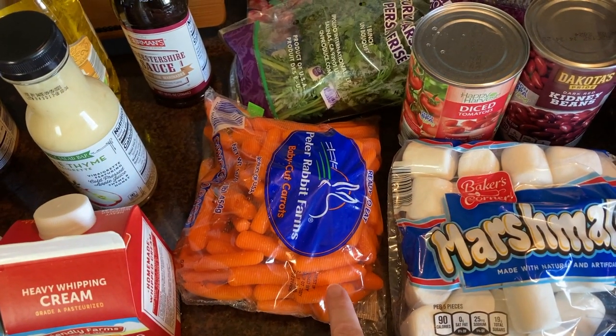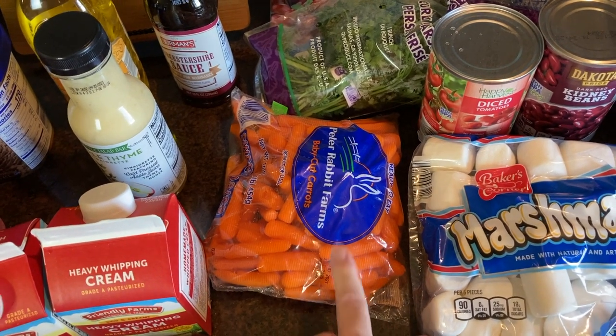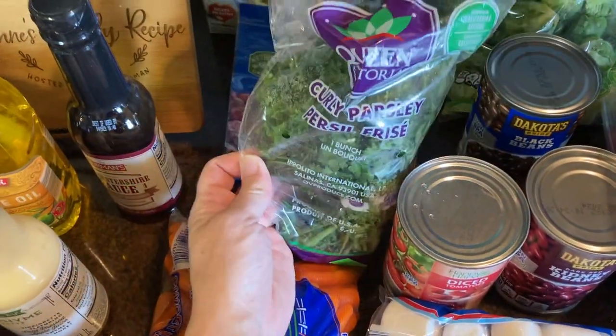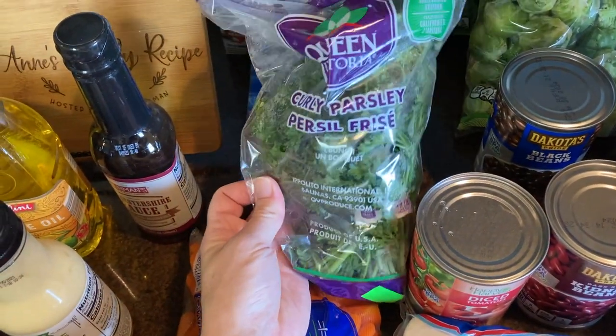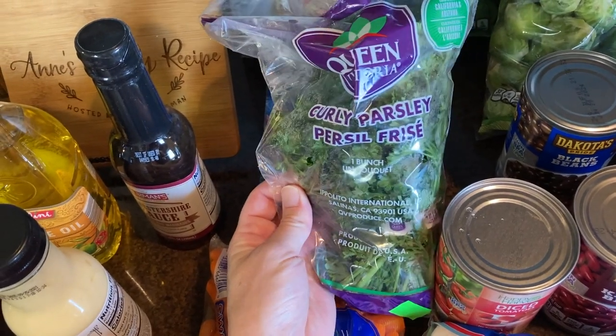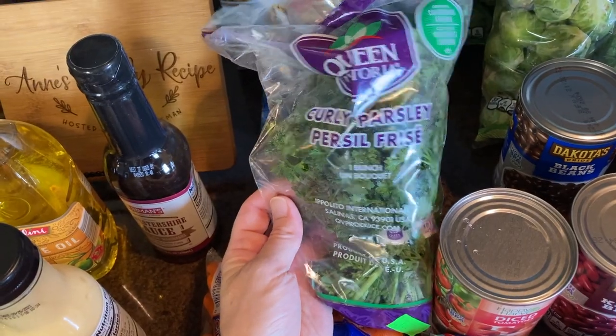Baby carrots — everybody loves those. This is like the one vegetable I can get every single person in my family to eat, so we always have a bag of these on hand. They now carry parsley at this store, which will also go into that tabbouleh salad. This is kind of the base actually — along with the grain, you use the entire bunch of parsley and it gives it great flavor.